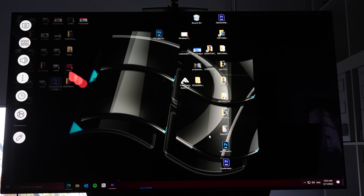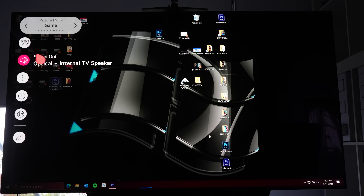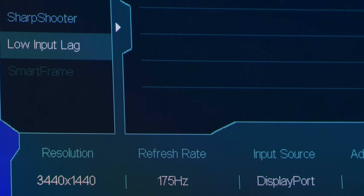Moving on to more important input lag settings: if you've got an LG OLED TV, make sure it's set to Game Mode. Without Game Mode, it introduces around 40 milliseconds of delay, which is quite sizable. Go into your settings, enable Game Mode, and also turn on Instant Game Response in the menu — you'll see much better input lag on your TV when using it as a monitor.